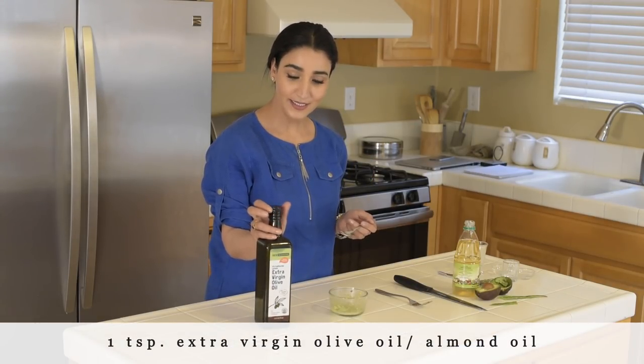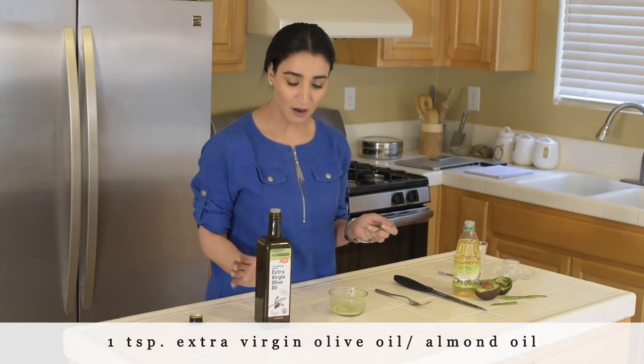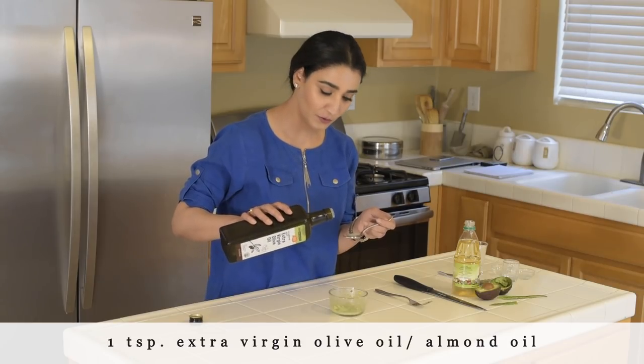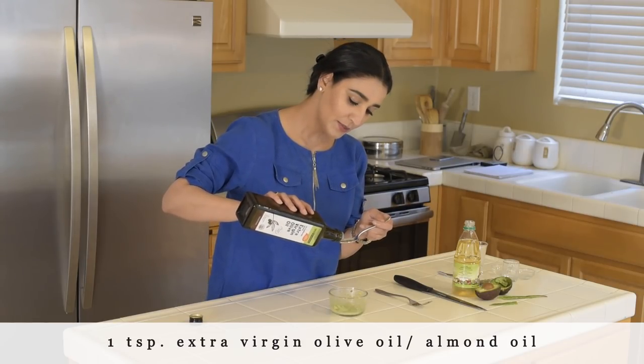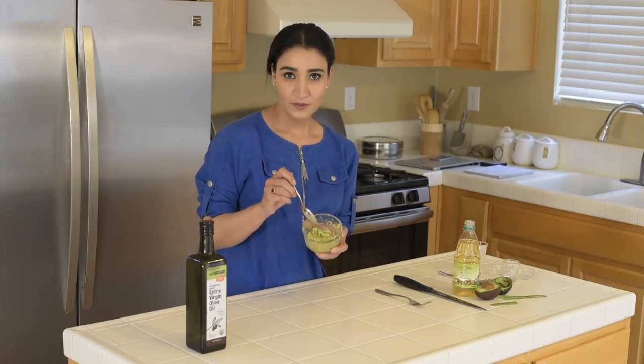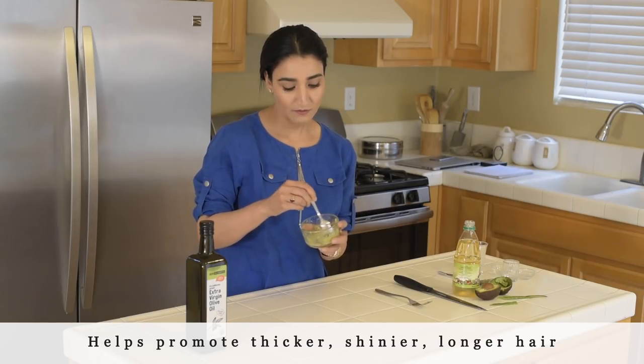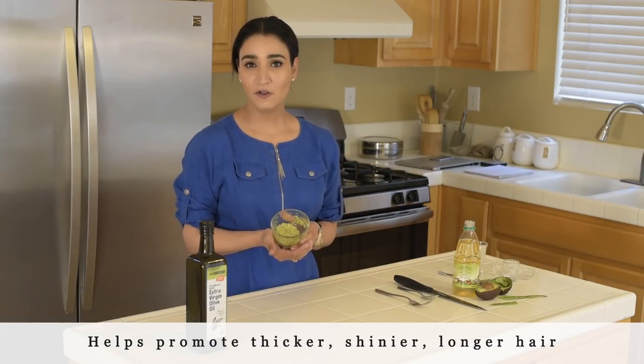The last ingredient — I'm using extra virgin olive oil, but if you have almond oil that's a very good ingredient to use. Just about a teaspoon full, no more than that. And we are going to mix everything very thoroughly.